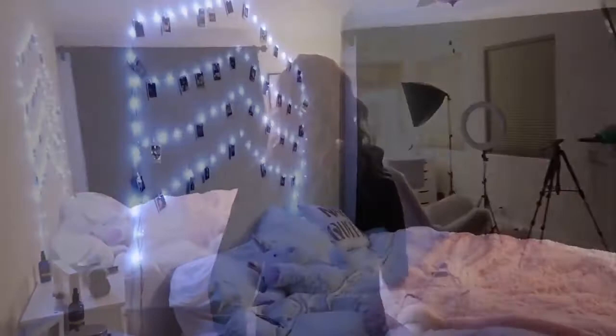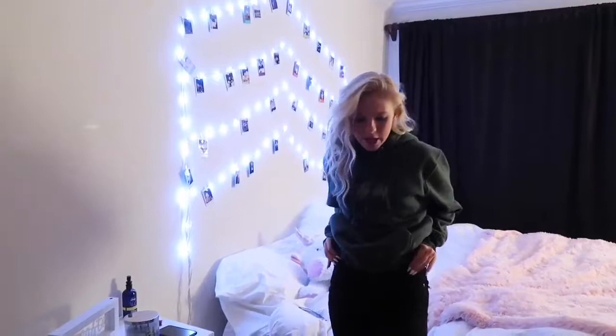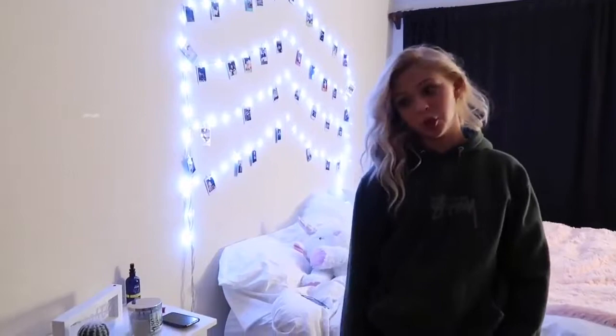I wanted to show you guys my quick outfit before I change into my PJs. Today I was just wearing this pullover sweatshirt by Stussy, and then I have these high-waisted Jamie jeans from Topshop. That's actually it! So I'm gonna go get in my PJs and then I'll see you in the bathroom for some skincare. The first thing I always do is put my hair back.